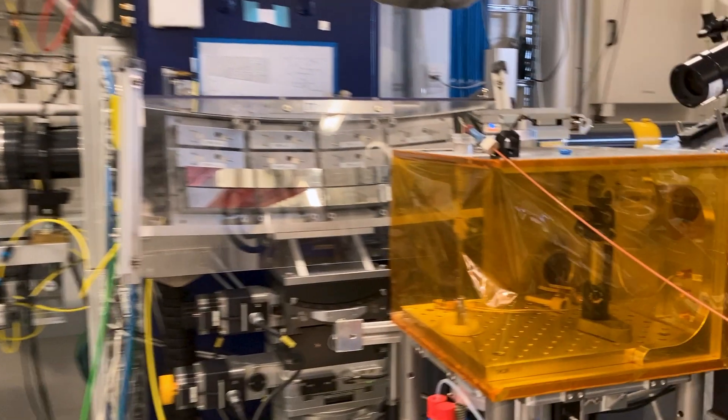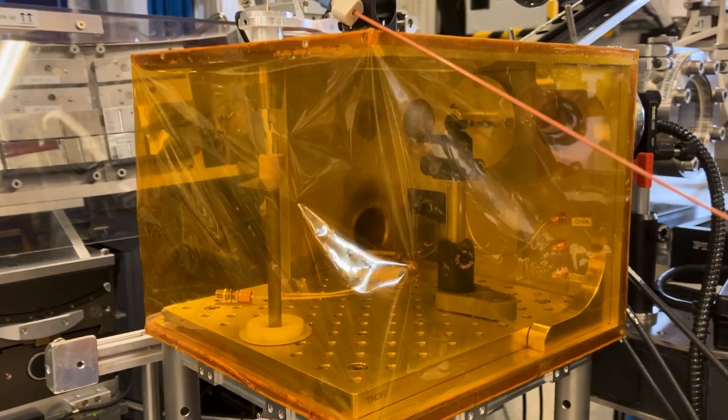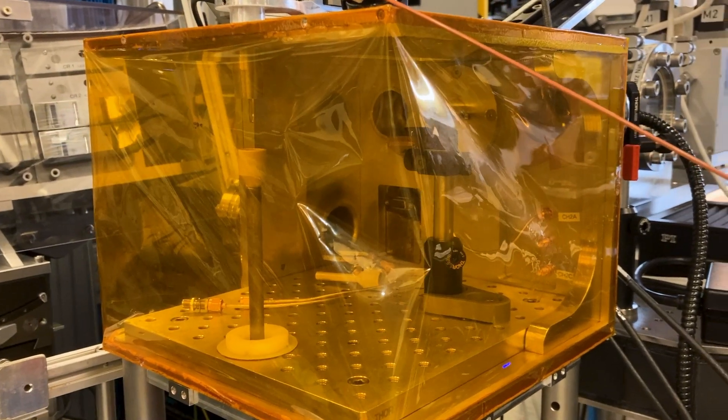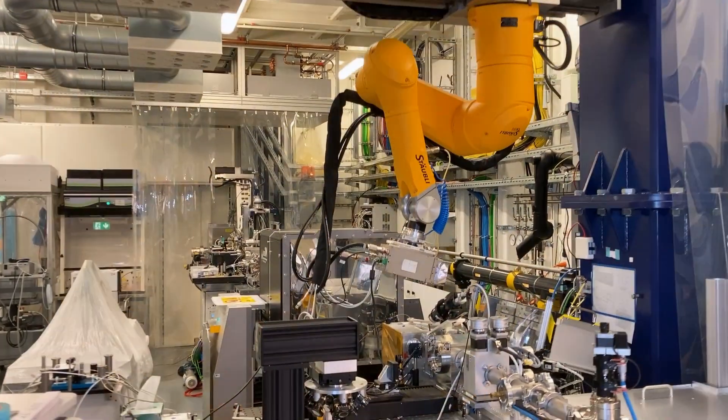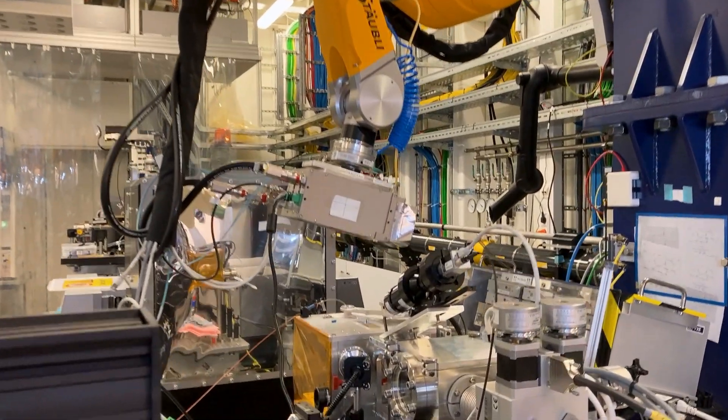Here we use a very fast laser pulse to heat the liquid water, and then with this especially fast X-ray camera, we want to see the structural change — the oxygen-oxygen distance change and oxygen-hydrogen distance change — with this fast camera here.